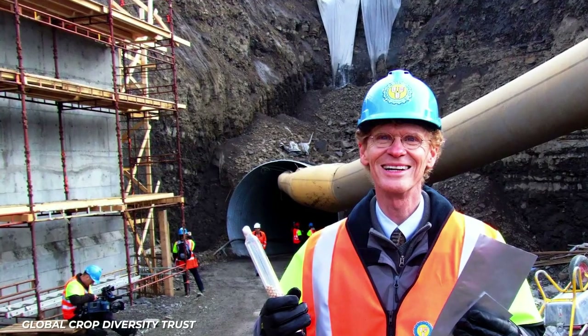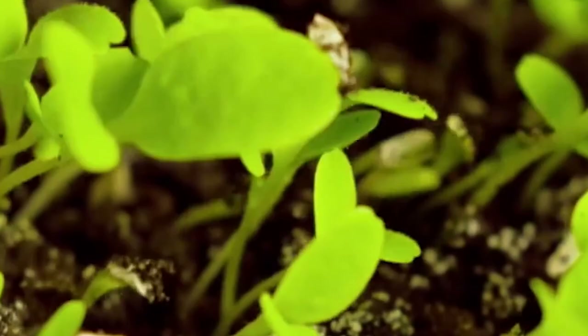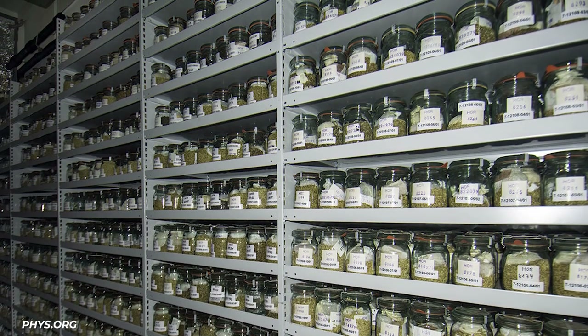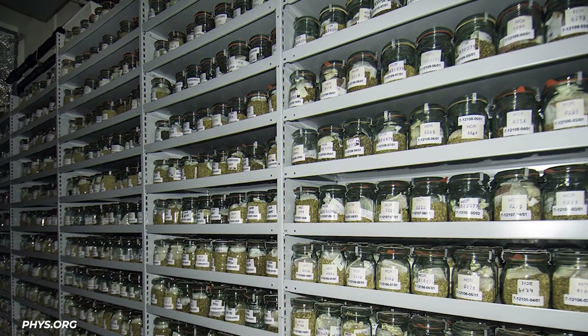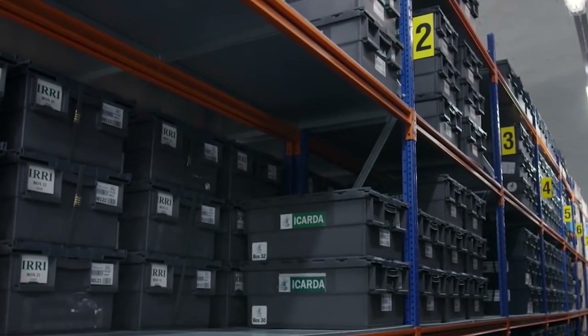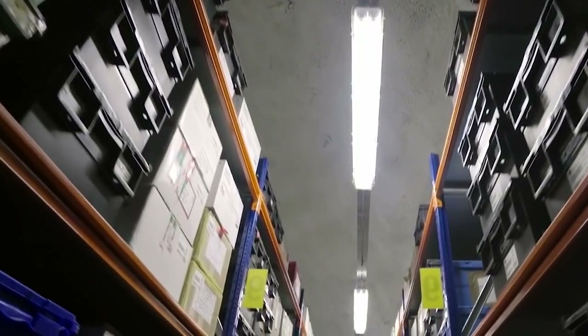The vault was built by the Norwegian government, which operates it in partnership with the Crop Trust. It is the goal to locate and house a copy of every unique seed that exists in the global gene banks. Soon, the vault will hold its millionth variety, and it works in tandem with those gene banks when their material is lost or destroyed.